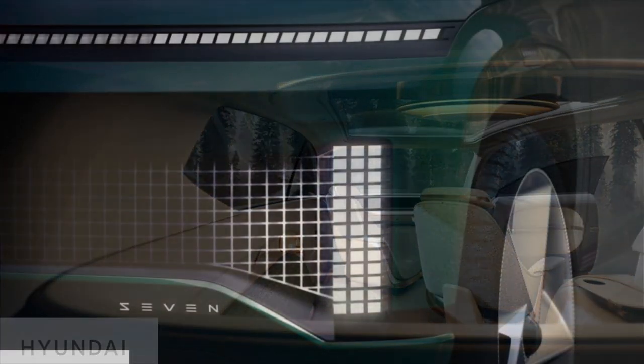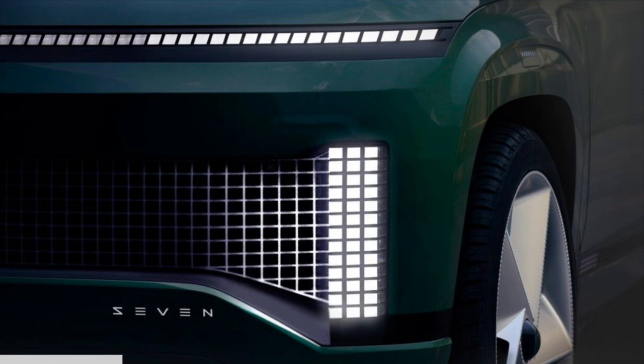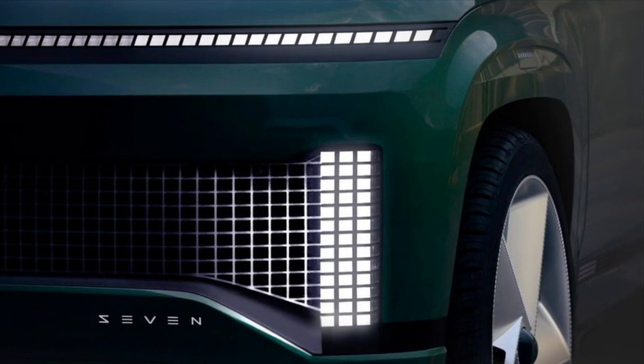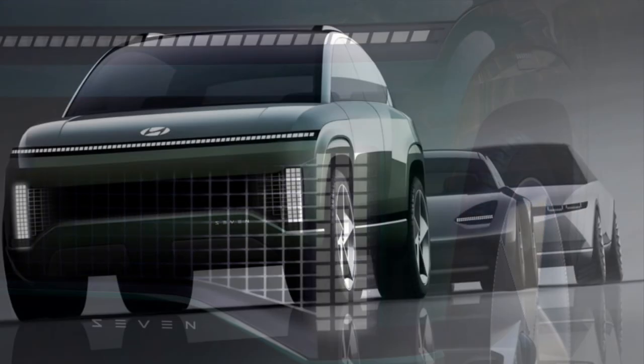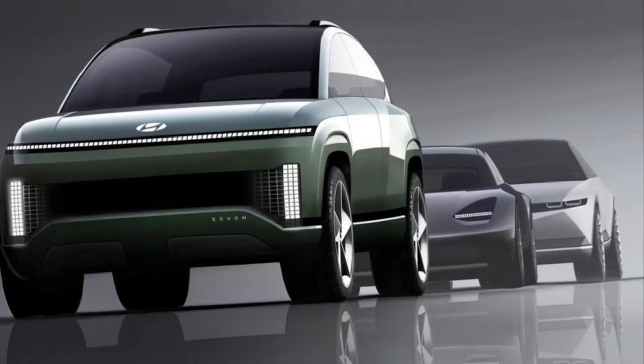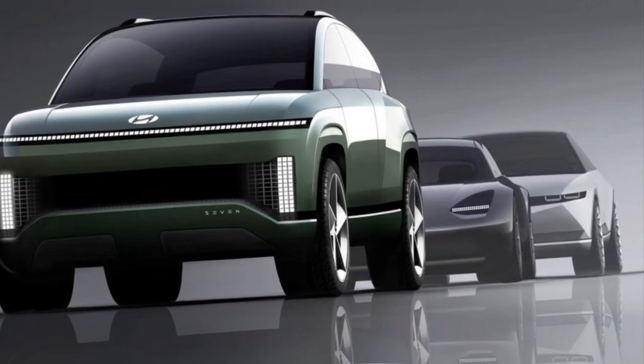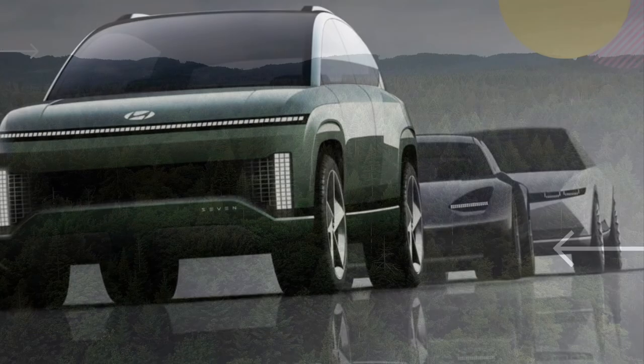We will find out, hopefully in a full reveal, in just a couple of months. If you guys enjoyed this video, give it a thumbs up, consider subscribing, and leave me a comment of what you think of this new seven-passenger all-electric offering from Hyundai. As always, thanks for watching, and I will talk to you next time.